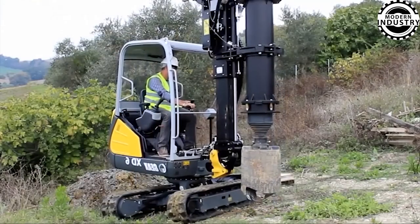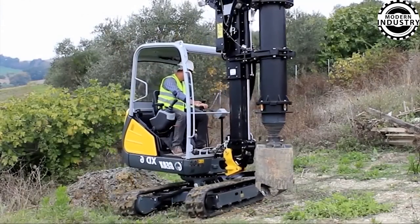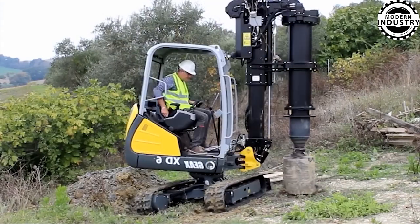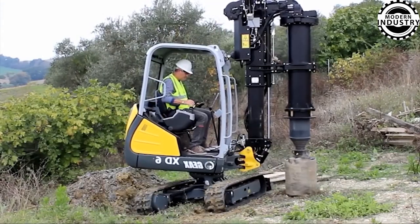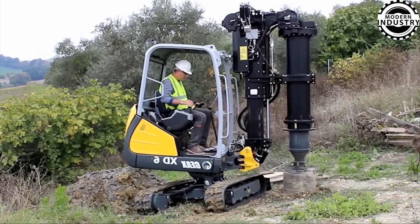The XX-D6 emerges as the smallest piling machine, engineered for operation in confined spaces and challenging job sites, making it a marvel of compact engineering.